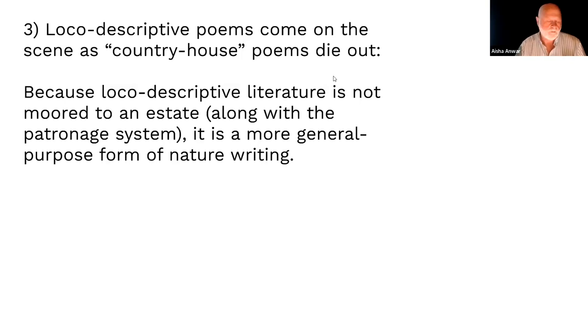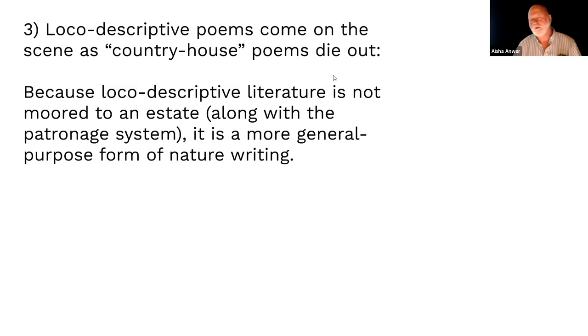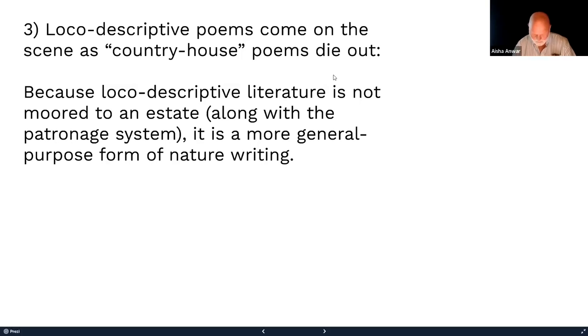It was the most successful poem of the century. What Denham kept doing was making it seem like he had a new version — adding a few lines here and there. Toward the end, he didn't have enough creativity to make it newer, so he just had the printer make the font larger, making it look like ten pages instead of eight.